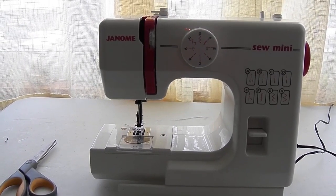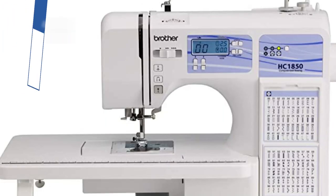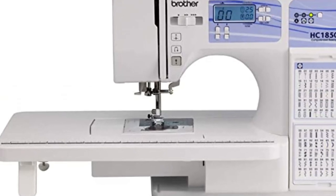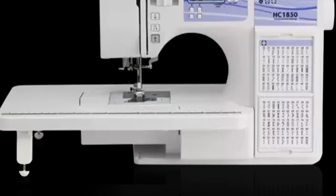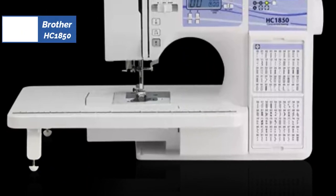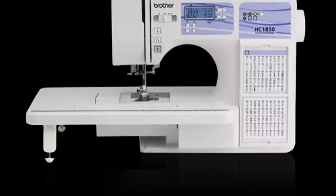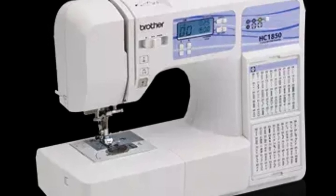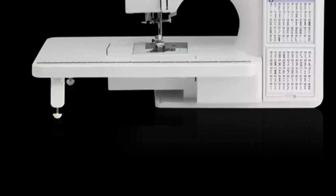It has limited stitch options. Moving on to the 4th position, we have the Brother HC1850, known as the best computerized sewing machine available in 2023. Computerized sewing machines offer more features than mechanical versions, and all are controlled with the touch of a button. The Brother HC1850 sewing and quilting machine has several beginner-friendly features, including an automatic needle threader, a drop-in bobbin, an adjustable sewing speed, plus an instructional DVD and access to Brother's technical support.